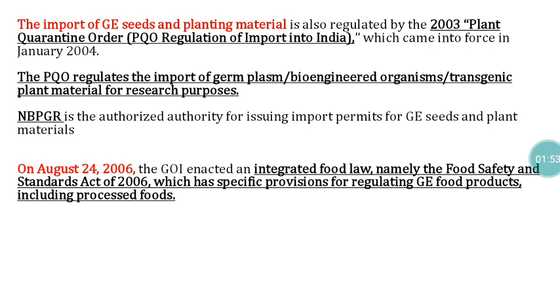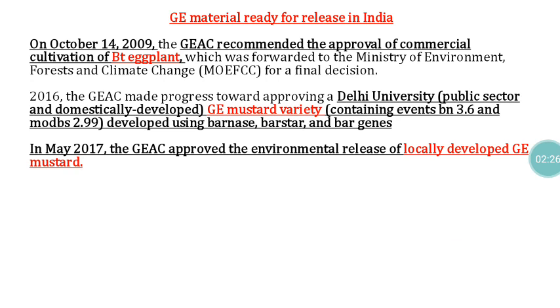On August 24, 2006, the Government of India enacted the Food Safety and Standards Act 2006, which has specific provisions for regulating genetically engineered food products including processed foods. The Food Safety and Standards Authority of India (FSSAI) is responsible for checking the quality of genetically engineered material received for food purposes.